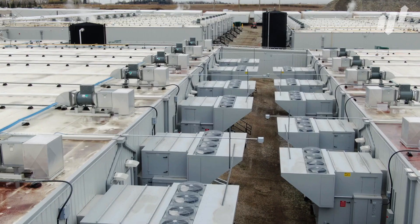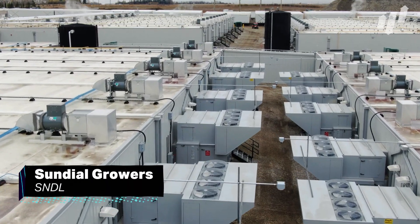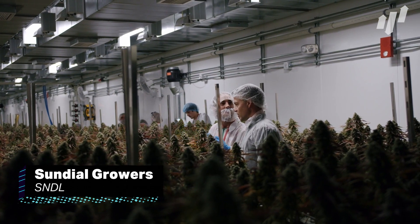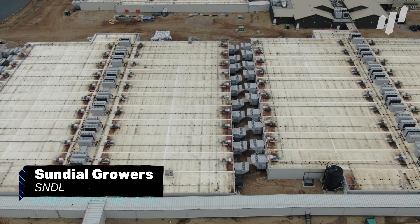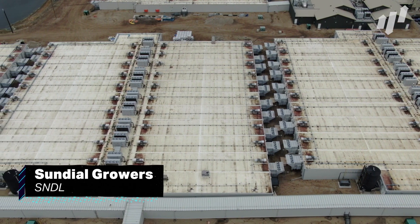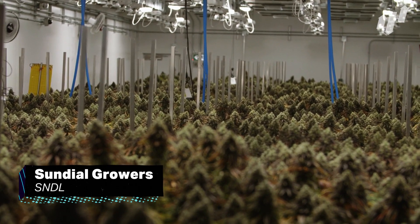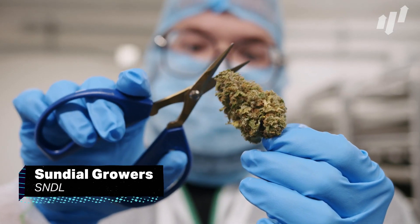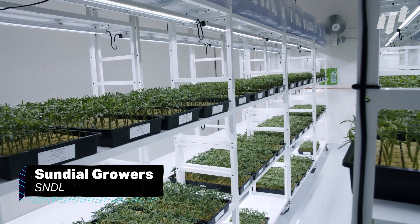Speaking of marijuana companies, Sundial Growers Inc, ticker SNDL, is definitely one to be aware of. Sundial's products are aimed exclusively at the recreational market, and has been one of the most popular stocks on the Robinhood app in recent times. They have several subsidiary brands that aim to cater for different sectors of the market.